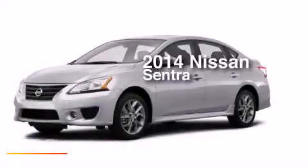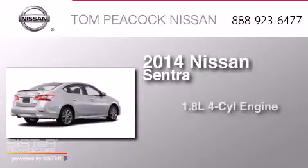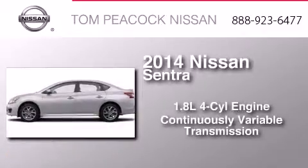This is a brand new 2014 Nissan Sentra. It features a 1.8 liter four-cylinder engine and a continuous variable transmission.